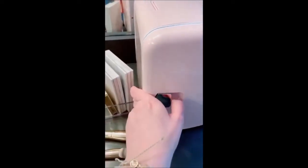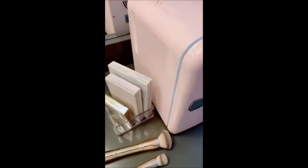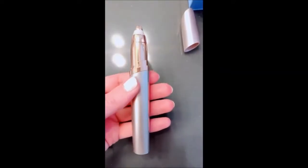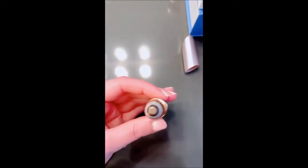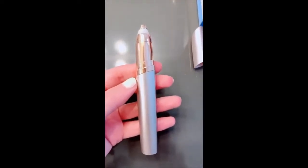My brows have really suffered during quarantine, so I got this flawless brow pen that helps keep up my brows in between wax appointments.